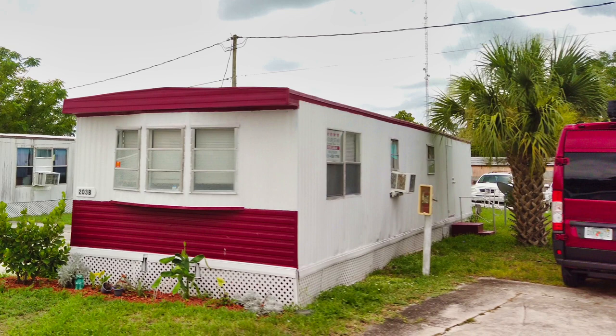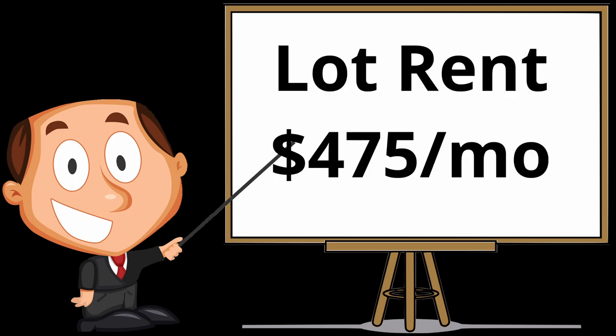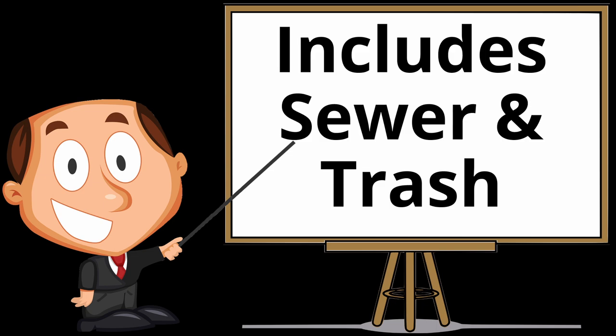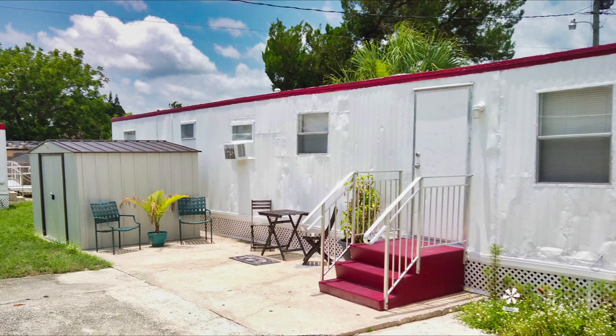Molly, I see the asking price is $32,900. Can you get financing for these homes? Yes, I do have many lenders that are financing mobile homes in parks. So Molly, what's the lot rent here? The lot rent is $475 a month. What does that include? The lot rent includes sewer and trash. How about pets? Pets under 35 pounds. Well folks, shoveling a foot of snow or sitting out here with a cold one next winter - your choice.